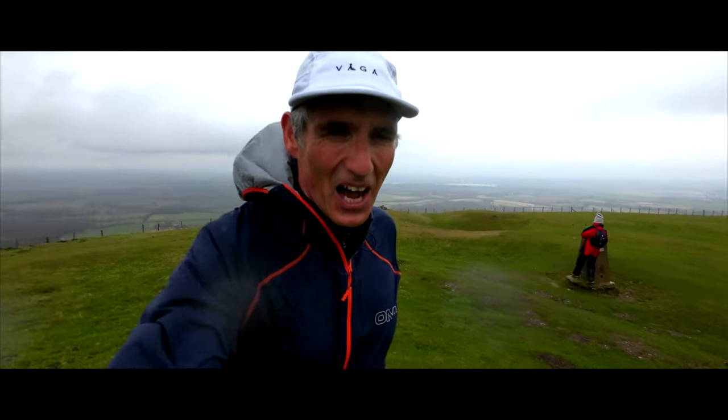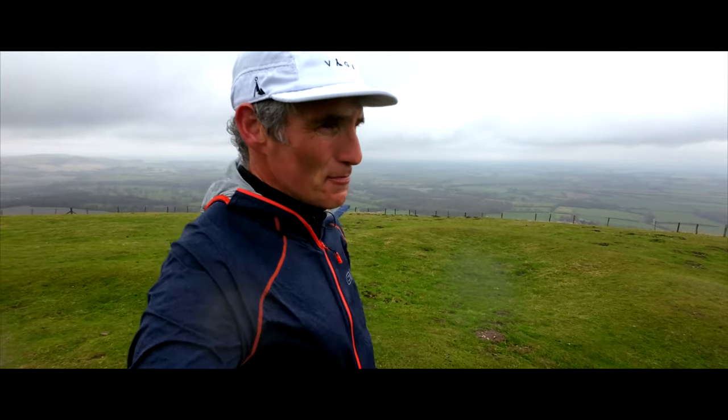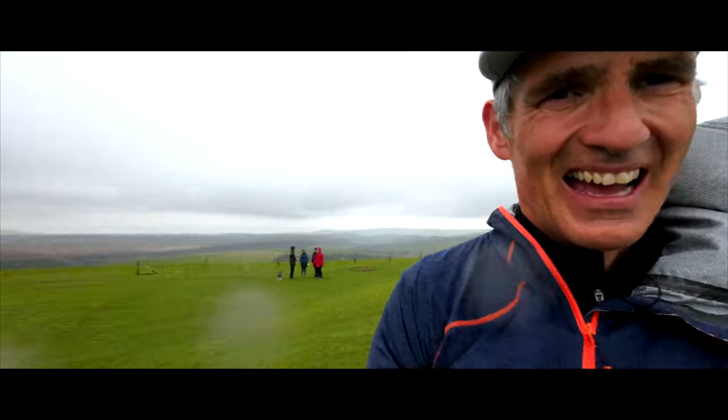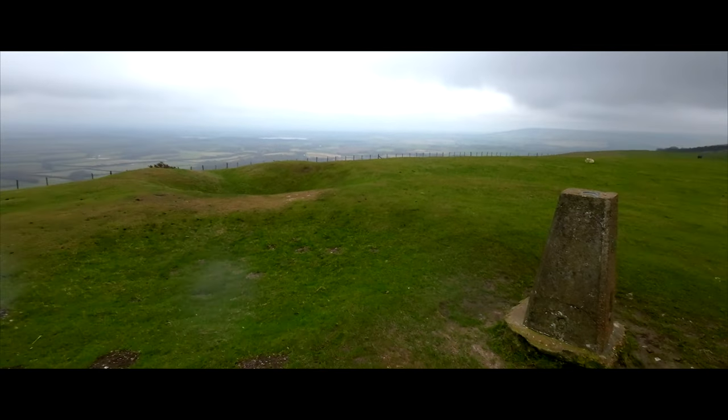We're at a nice high point here, about five miles from South Ease. It looks like a barrow as well — it looks like an Iron Age fort here.